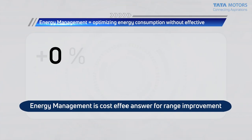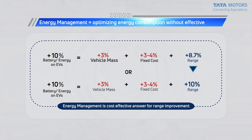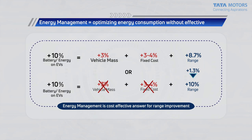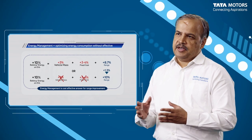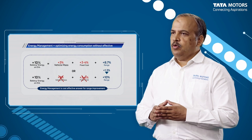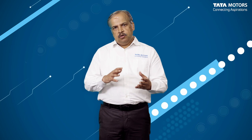Energy management is therefore a cost-effective answer for range improvement. A lot of time, effort, sweat and toil is spent in attempts of maximizing vehicle range, and broadly speaking I would categorize them into the following three approaches. The first one is we could easily increase battery capacity on board, which is a very instinctive option. But then beyond a certain point, packaging, weight and cost will definitely become an issue.